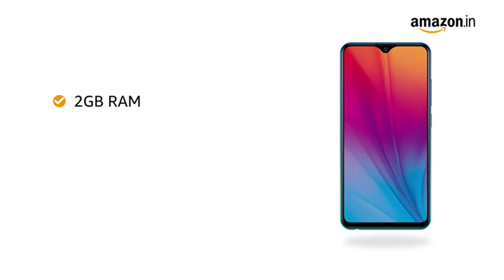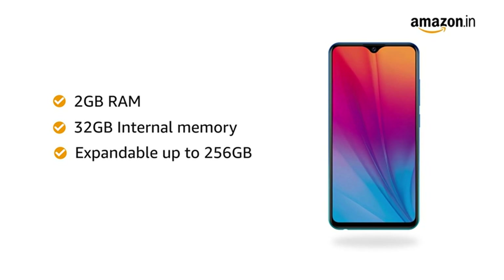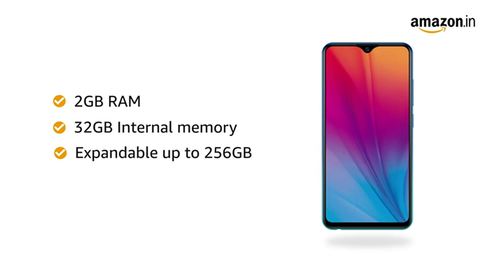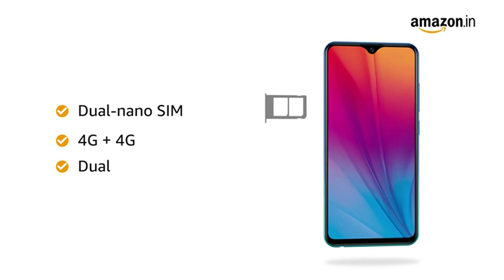The Vivo Y91i comes with 2GB RAM that allows easy multitasking. It also comes with 32GB internal memory, which is expandable up to 256GB, letting you store all your pictures, videos and music to access them anywhere on the go. The phone comes with dual nano-SIM slots, and both slots support 4G on dual standby.